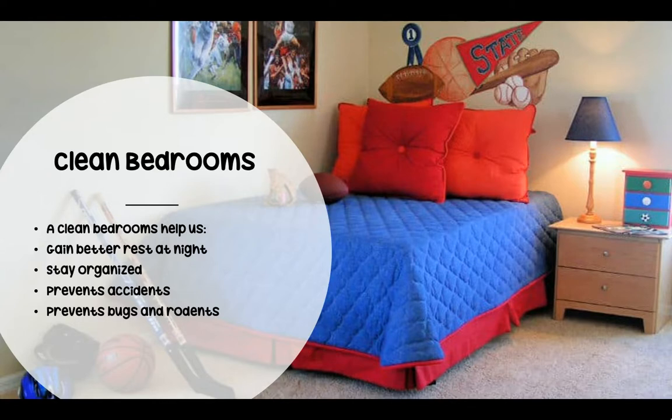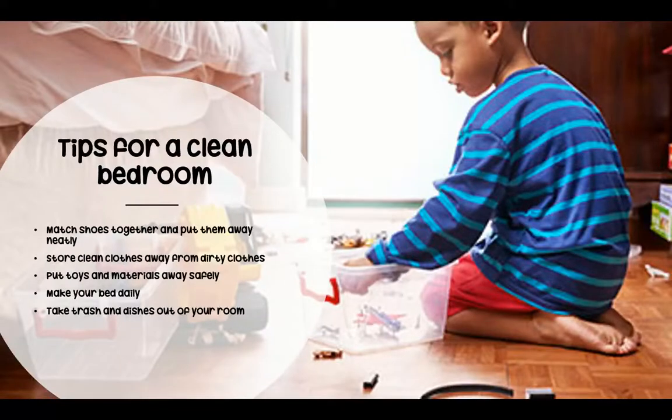A clean bedroom also prevents bugs and rodents — rodents are animals such as mice, rats, and lizards. Some tips for a clean bedroom include matching shoes together and putting them away neatly, storing clean clothes away from dirty clothes, putting toys and materials away safely, making your bed daily, and taking the trash and dishes out of your room.